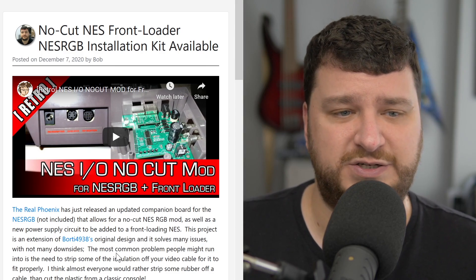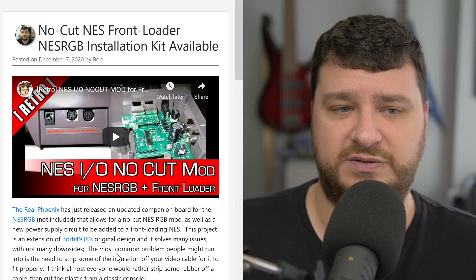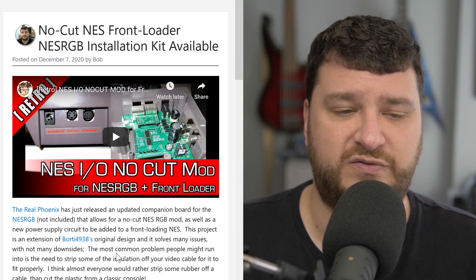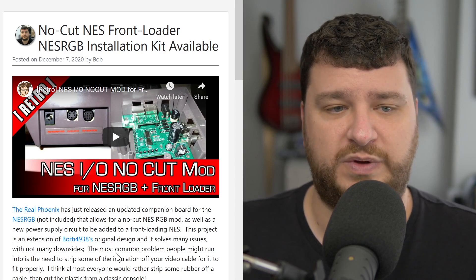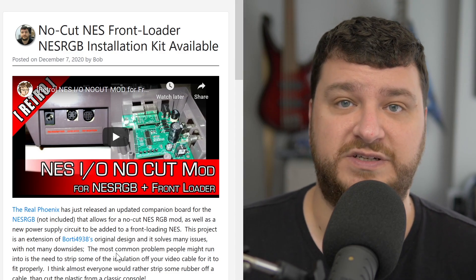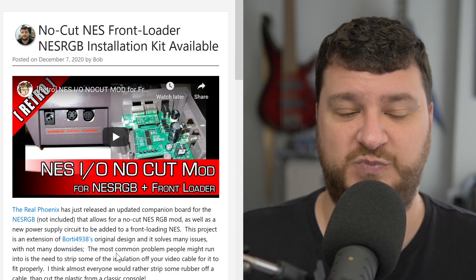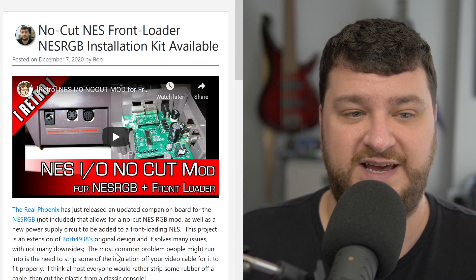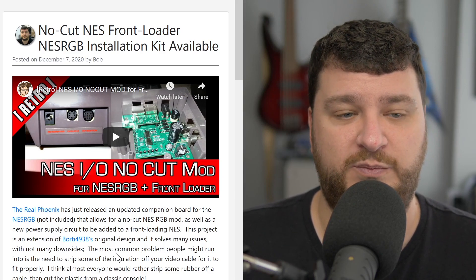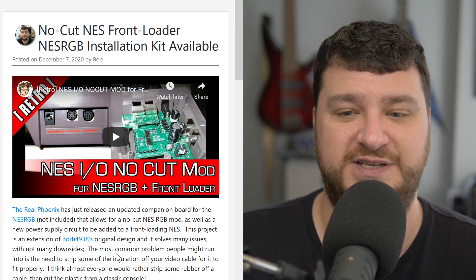I measured this before after talking to the Real Phoenix last year — most major Genesis 2 cables should fit without any trimming whatsoever. But I haven't tested every single brand out there, so maybe some older ones have a different size connector. That's the only other thing to keep note of. Overall I'm very excited for this, I'm looking forward to getting mine. I'm not sure if I'll do a video on it, but at the very least I'll post pictures and show it off.